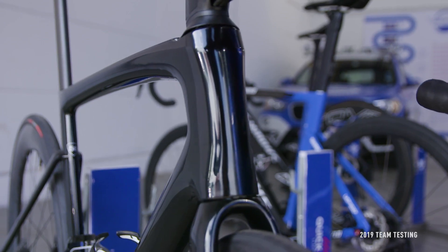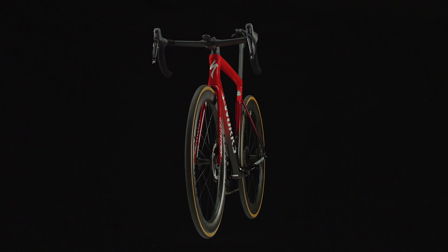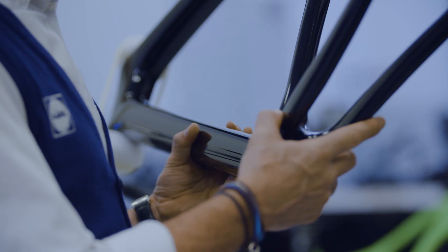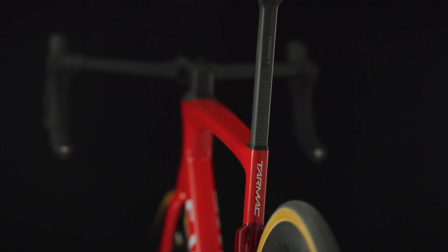Out of the box, the S-Works Tarmac SL7 weighs 6.7kg, just below the UCI's minimum limit. Our team of engineers scrutinized every detail. Optimizing tube shapes, layup, and material selection allowed frames to weigh 800g without any compromises to aerodynamics, stiffness, or handling.